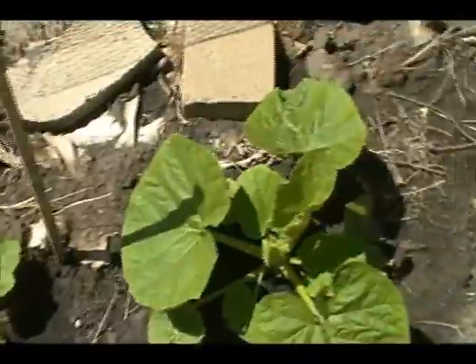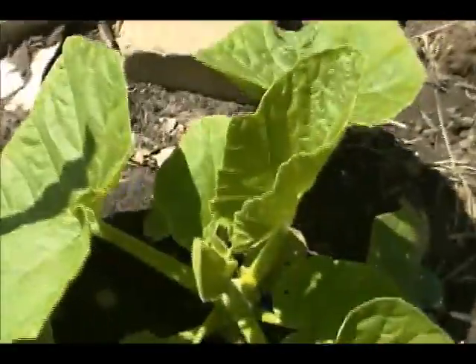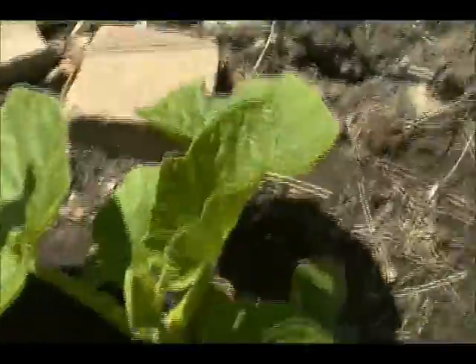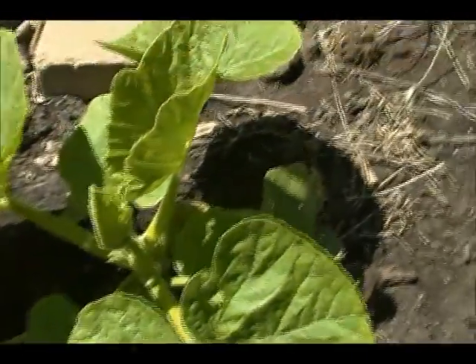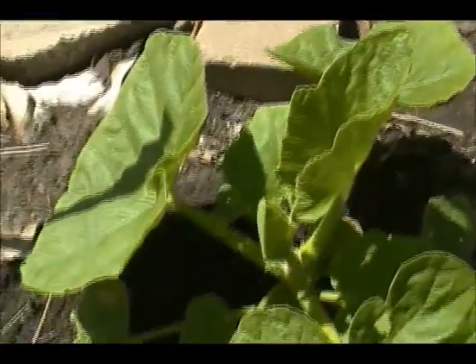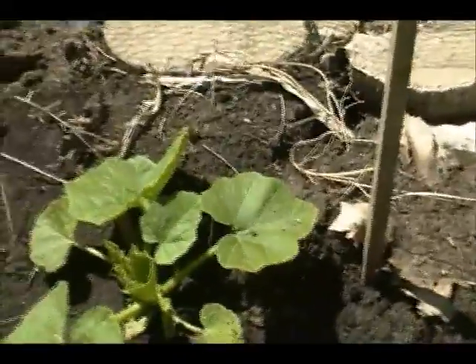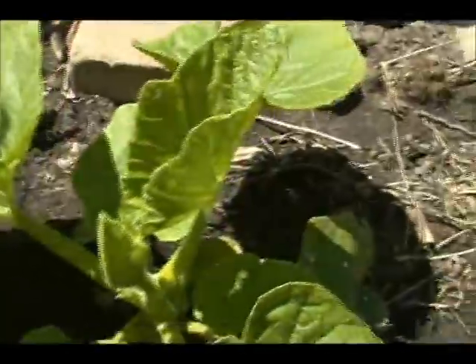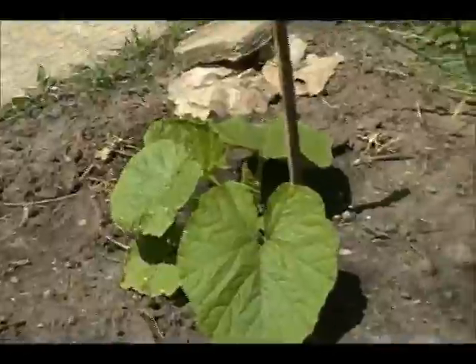Over here we are looking at a Maxima — this is a Big Moon. It's not highly disease resistant, but it is up to 100 pounds or more. So hopefully I'll get one huge pumpkin. There are three of these; two of them are a little small and one is taking over, so hopefully I'll get at least one huge pumpkin.